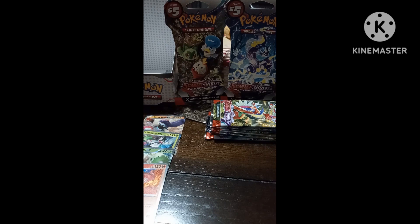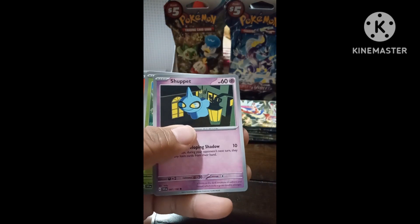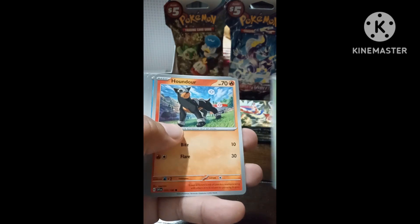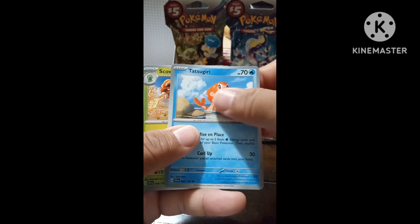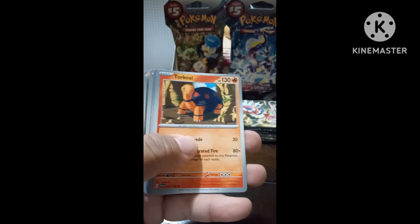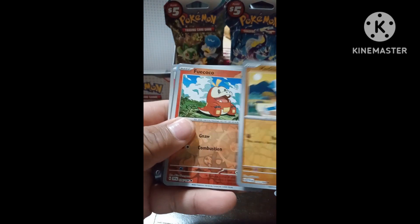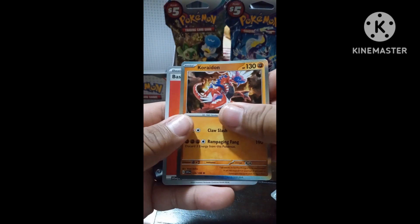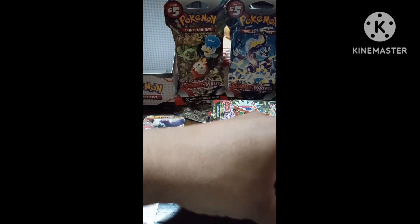Pack six looks hard to open — these cards are tough. Scatterbug, Shuppet, Sprigatito, Houndour. Taros, Maschiff, another Turtonator, Metagross, Fuecoco, and fire energy.